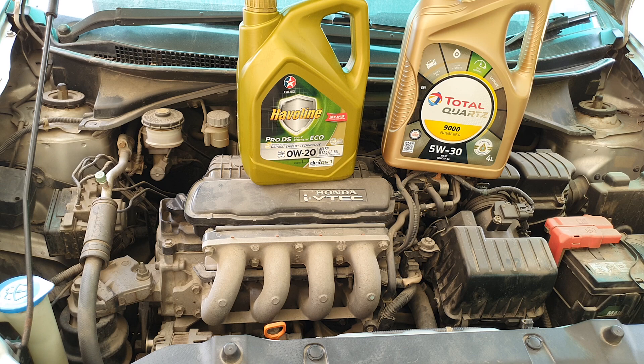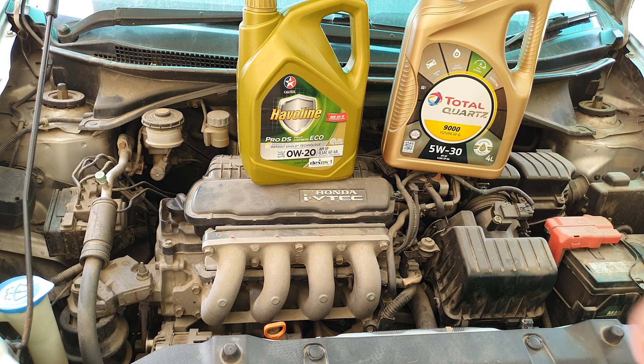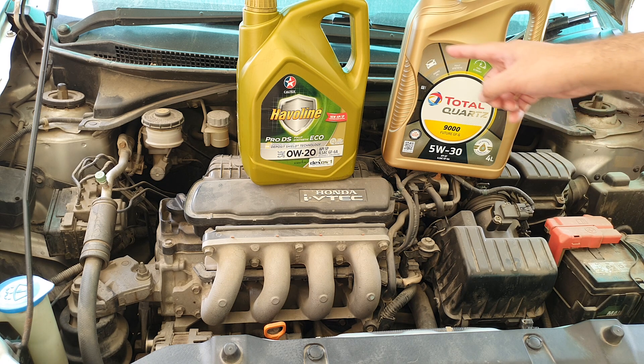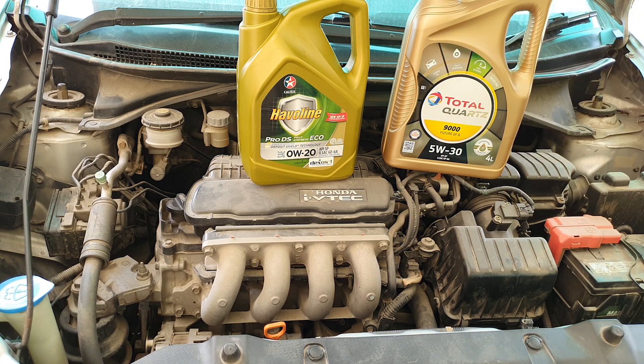It isn't possible to test with 100% accuracy as there can be so many variables. I tested during the same time of the year, with a new oil filter, new air filter, and this was all local driving to similar destinations. The only reason I switched from Total to Javelin was because I got it cheaper due to a promotion. Price-wise, both these oils are at the bottom end for synthetic oils — they're priced similarly.